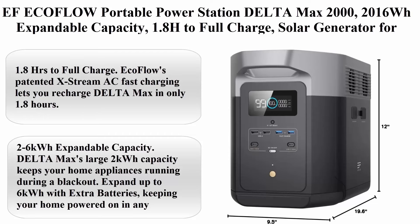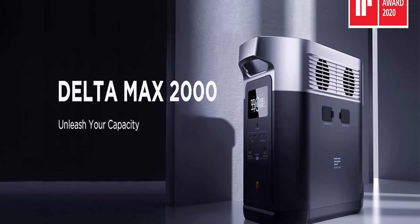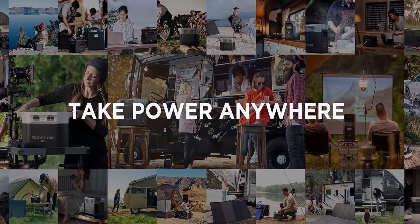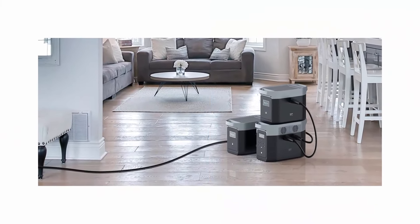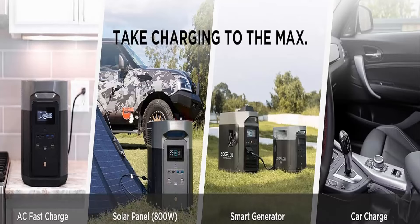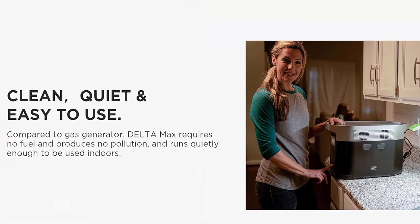Top 4: EF EcoFlow Portable Power Station Delta Max 2000, 2016WH expandable capacity, 1.8 hours to full charge, solar generator for home backup, emergency, and outdoor camping — solar panel optional. EcoFlow's patented Xtreme AC fast charging lets you recharge the Delta Max in only 1.8 hours, or even quicker by combining any two charging methods: AC wall outlet, solar panels, or a dual fuel generator. Delta Max's large 2kWh capacity keeps home appliances running during a blackout, expandable up to 6kWh with extra batteries.